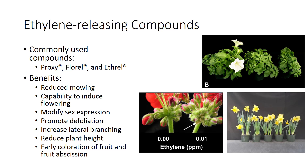Fluorel induces flowers in ornamental bromeliads, modifies sex expression of cucumbers and squash to facilitate hybrid seed production, and defoliates after buds have matured in roses and apple nursery stalks to allow digging of stock plants prior to bad weather.